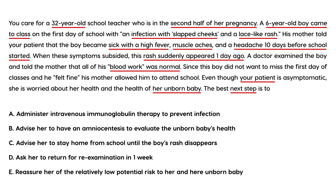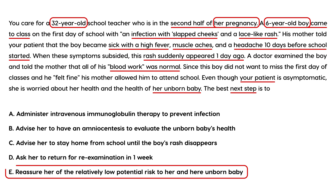Even though the pregnant teacher is asymptomatic, she is worried about her health and her unborn baby. Since the six-year-old boy has already developed the rash, he is no longer infectious. Therefore, the correct answer is to reassure the pregnant woman of the relatively low potential risk to her and her unborn baby — she does not need amniocentesis, to stay home, or to receive immunoglobulin.